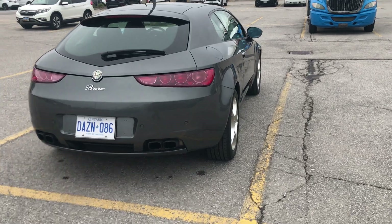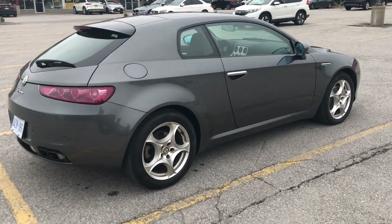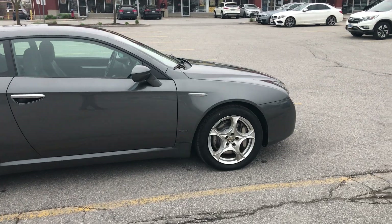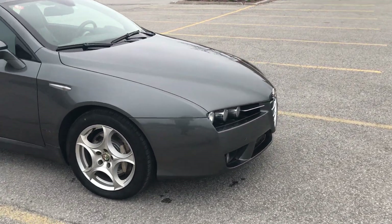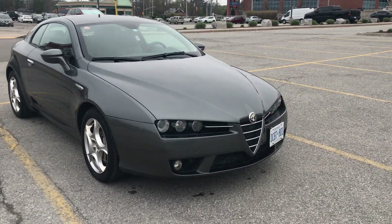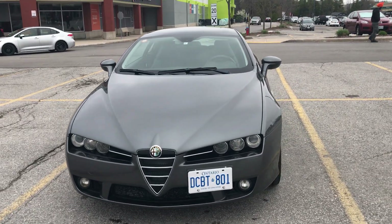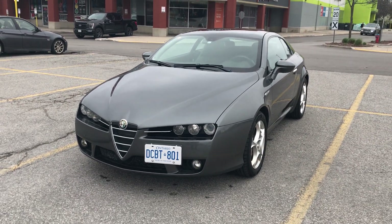I imported this Brera myself from Japan and I'm going to do many videos. This is the walk-around. We will do the interior, we will do the trunk, and we'll do the engine department of course, and a video of the car running. It runs absolutely perfect, needs nothing.